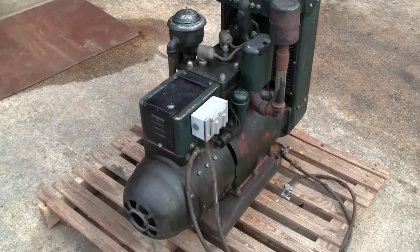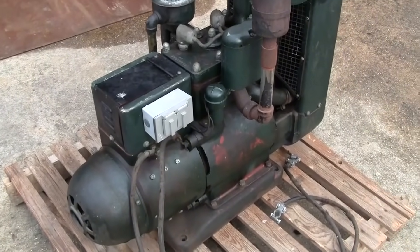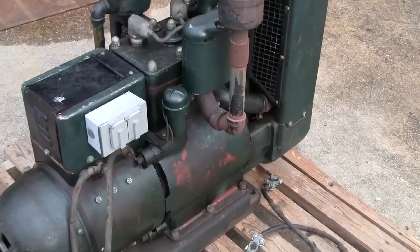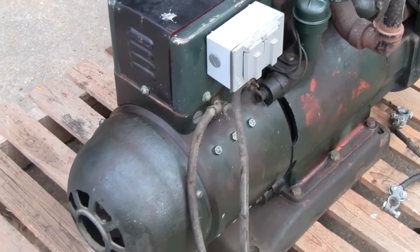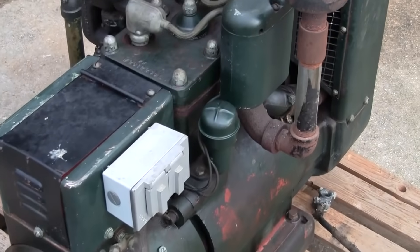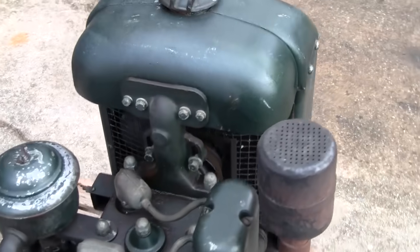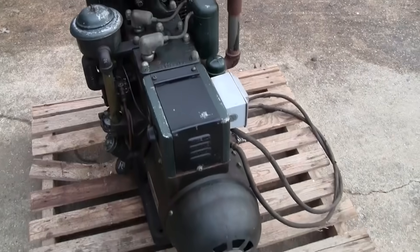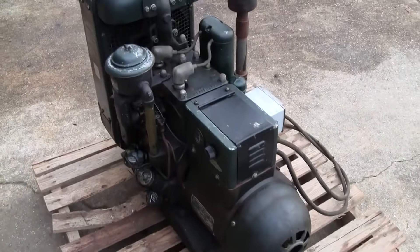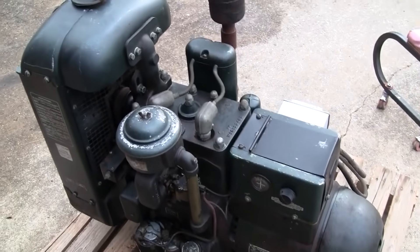Five minutes with a toothbrush and some WD-40 has this thing looking even better. A little bit of paint missing over here but not too bad. Really happy with this one. Like I said earlier, I wasn't even in the market for one of these W2Cs, but they're a nice gen set and this one being in the condition it's in — had to go get it.